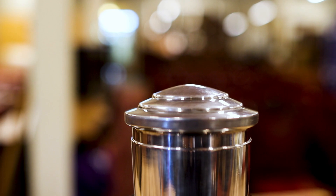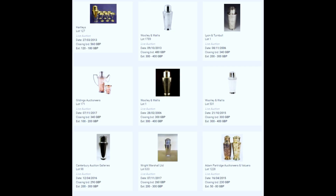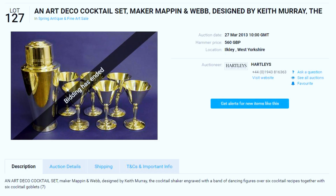I went online and found a few price examples. Some examples are plain without the recipes, some have recipes but not the figures around the top, and some have both. Prices ranged from the lower 200s up to around 500 pounds. One example at Andrew Hartley's, sold in 2013, came with a set of six cocktail glasses and made 560 pounds.